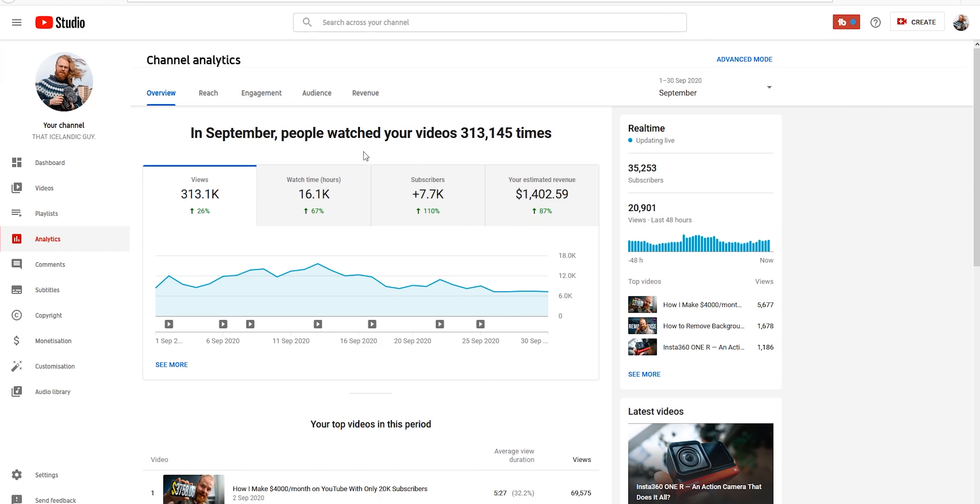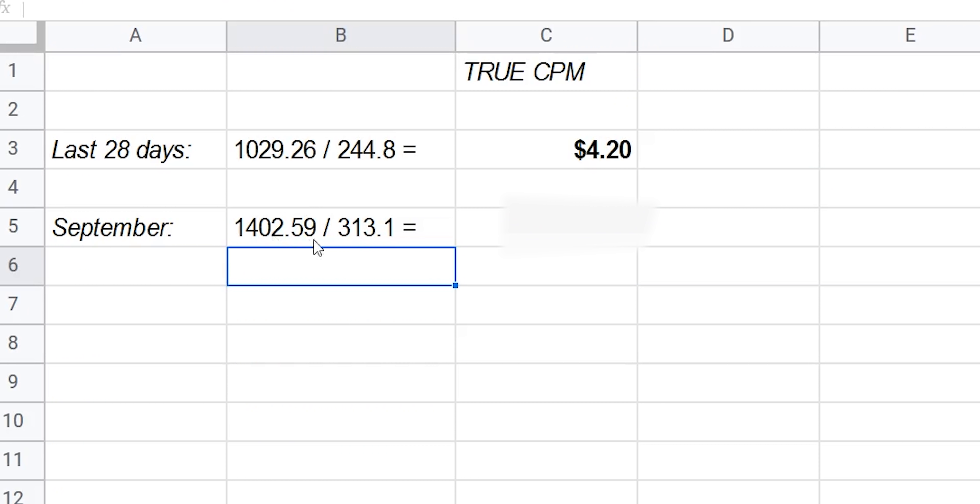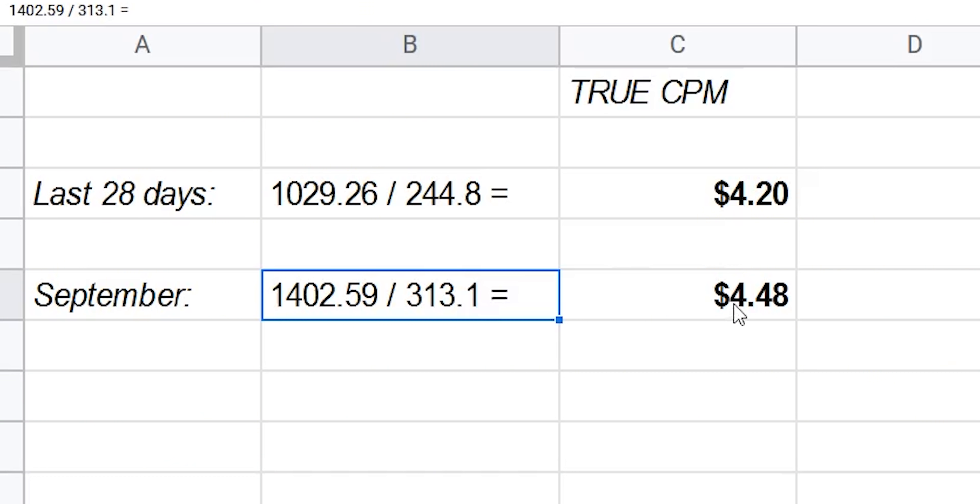As you probably understand by now, you don't get paid for your subscribers — you get paid for the views you bring in. Subscribers are the people who like you, so they have a higher chance of seeing your videos, especially if they hit the like and bell buttons. If we click into revenue, the playback-based CPM shows 12.84 — but that's only for monetized views, not all views. Doing the true calculation: $1,402.59 divided by 313.1 thousand views gives us $4.48 per thousand views.